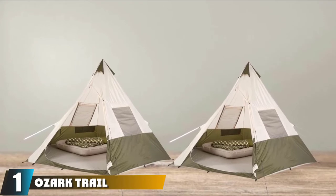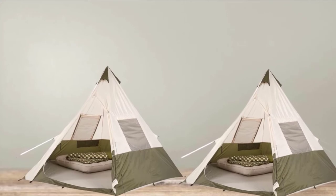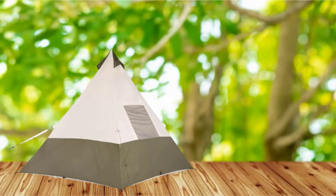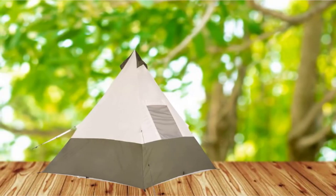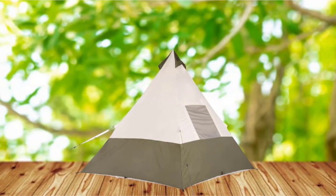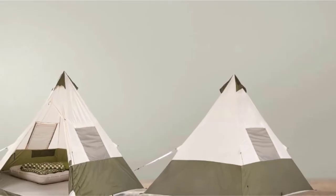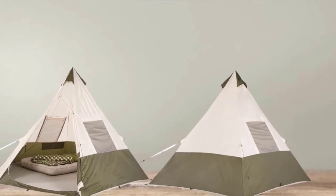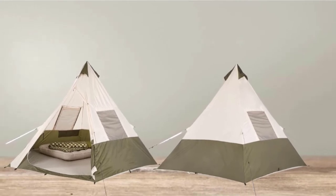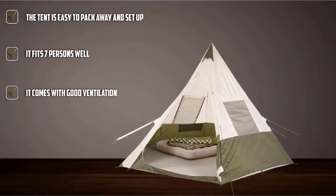At the first position of our list, we have the Ozark Trail Family Cabin Tent. If what you need is an affordable teepee tent, the Ozark Trail Family Cabin Tent for 7 persons is yours. It makes available 105 square feet of space and provides a 92-inch center height, which is spacious. However, don't expect 2-3 people to be able to stand upright inside the tent at any certain time because of its geometry.